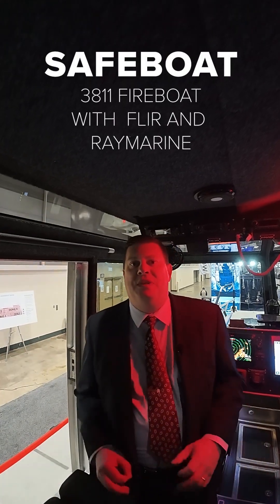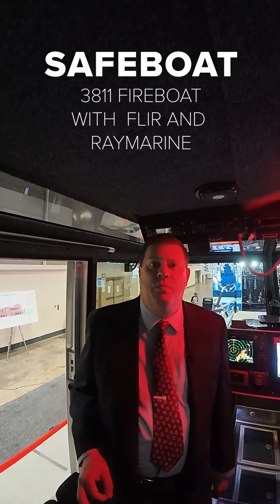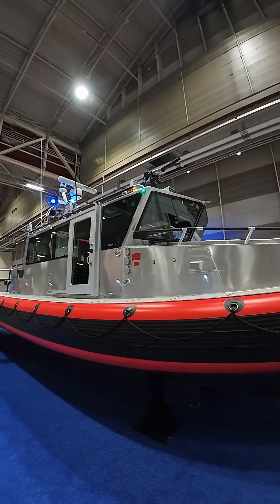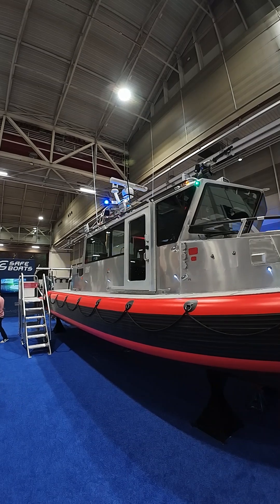Hey, it's Jim from Raymarine and we are at the International Workboat Show. Today I am on board a Safeboats 3811 full cabin fireboat. This is a brand new model and it is equipped with the full Raymarine and FLIR first responder package.